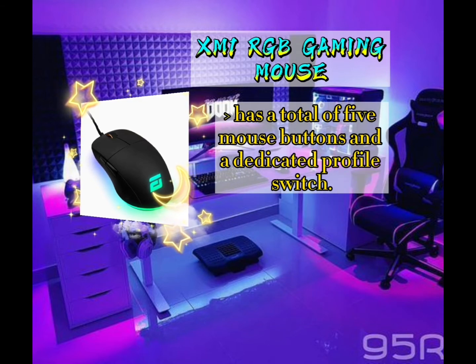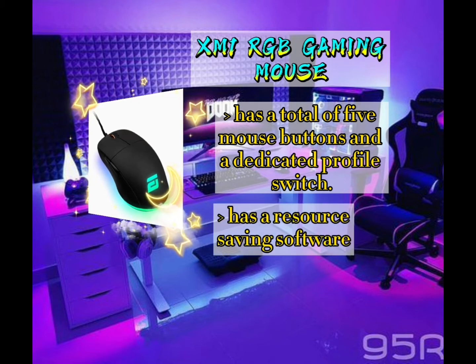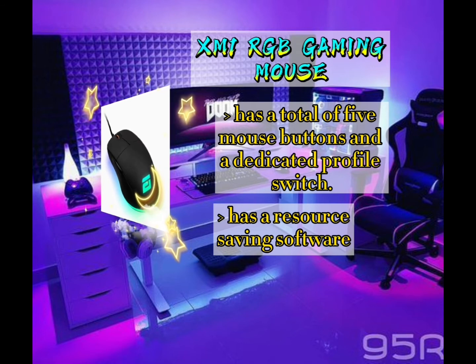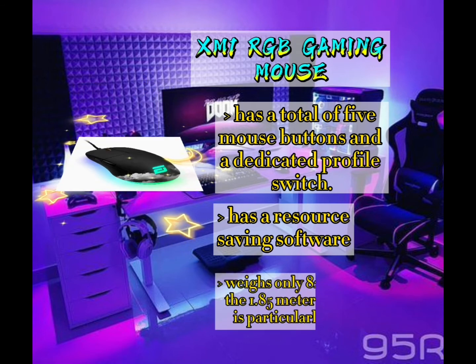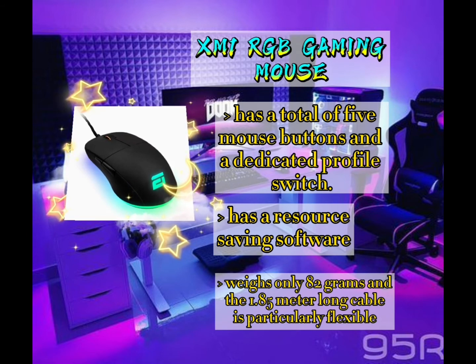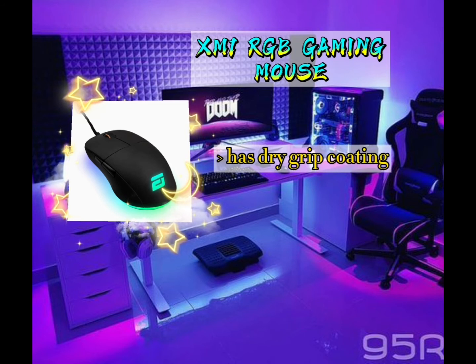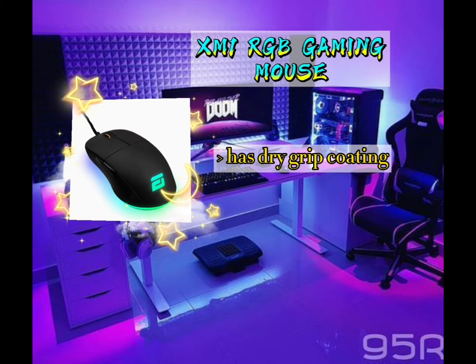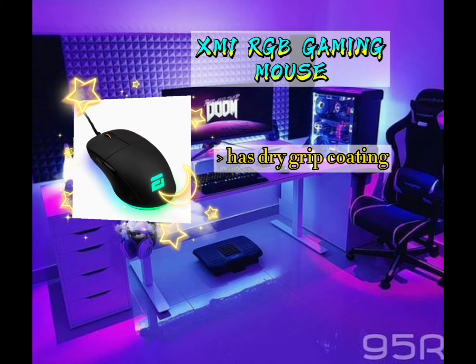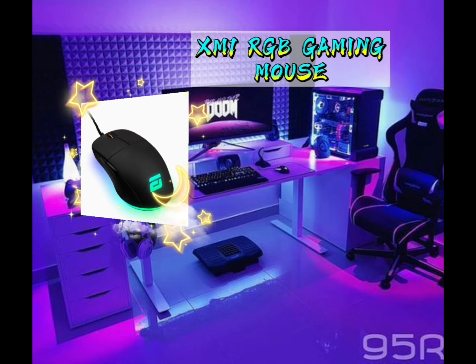It has a total of five mouse buttons and a dedicated profile switch, plus resource-saving software where gamers can customize the mouse. It weighs only 82 grams and the 1.85-meter-long cable is particularly flexible. It has a dry grip coating where the surface is slightly roughened, ensuring a firm grip — an advantage when your hands get sweaty in heated battles. It costs $96 USD.